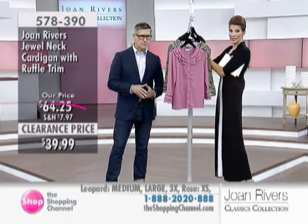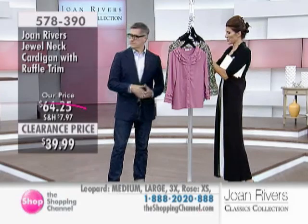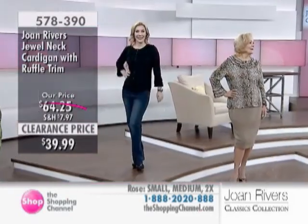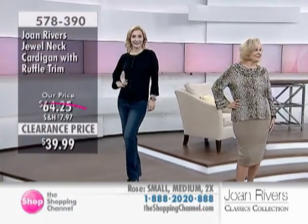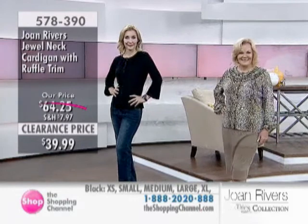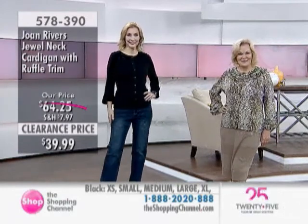Extra small to 3X. We're going to see our models — we have the leopard on Anne, Kelly is wearing the black. So $39.99 again. Under $40 for an essential. This is the piece you always have at work. You might want to get two colors, actually. I love the leopard on its own — fabulous.